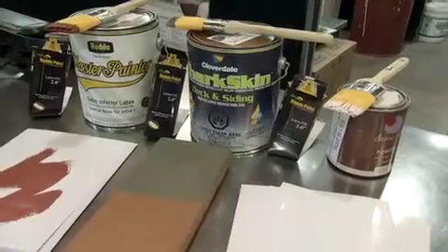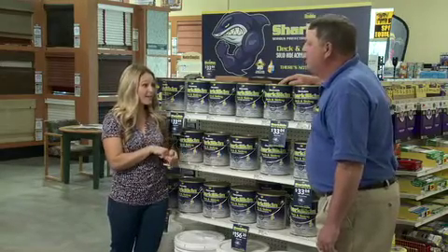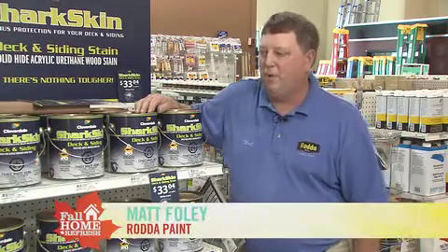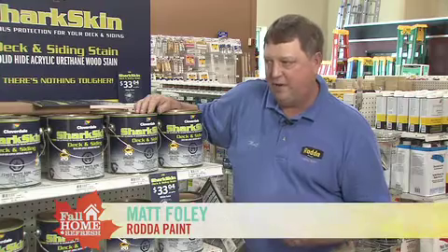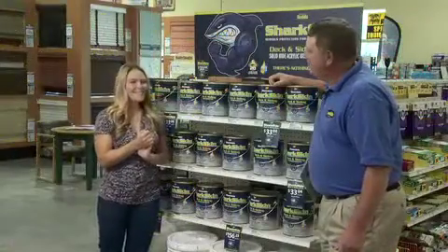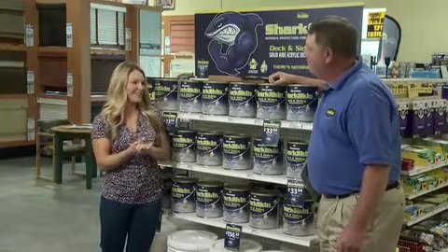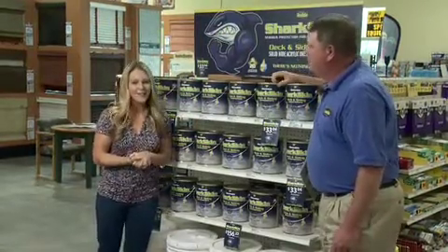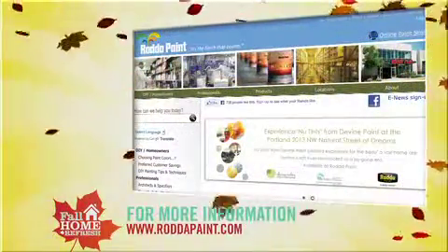If you're going to do a project like this, you better do it now before the rainy season really hits. You've probably got a couple more opportunities — ideally three days of dry time on the front side and at least one on the back side. Great information for making your indoor and outdoor projects much easier. There are 11 locations in the Portland metro area. For more information, go to rodapaint.com.